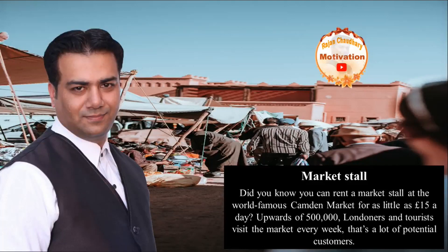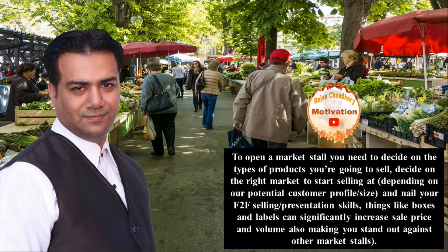Did you know you can rent a market stall at the world-famous Camden Market for as little as 15 pounds a day? Upward of 5 lakhs of Londoners and tourists visit the market every week. That's a lot of potential customers.